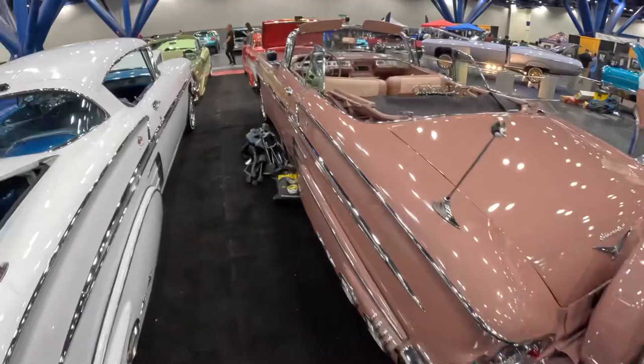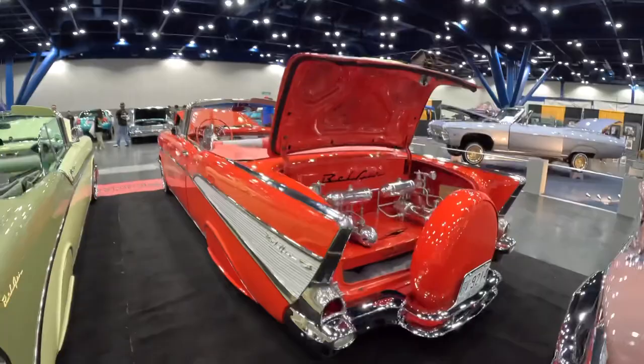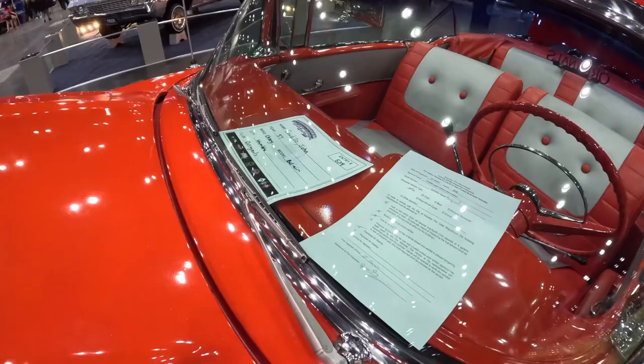Got a '57 Chevy Bel-Air — look at those skirts. Now this is my style of Chevy Bel-Air. Most people like the hot rod style and stuff, but I'll take this all day. This is awesome — '57 Chevy Bel-Air. I love those skirts, that really sets it apart.